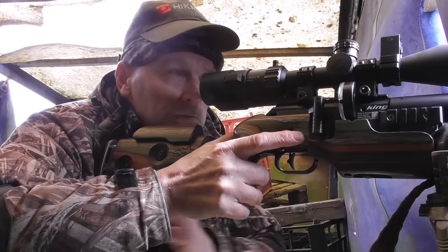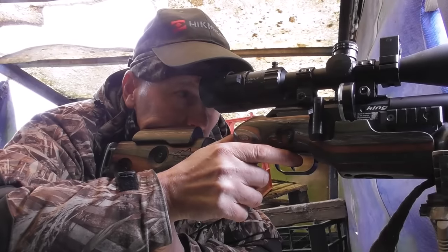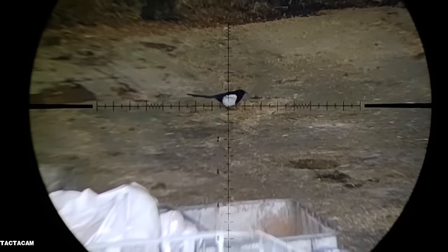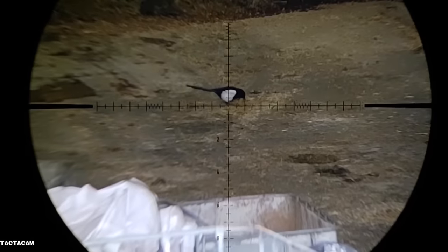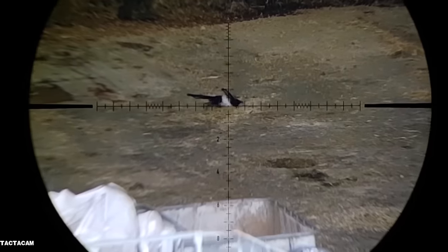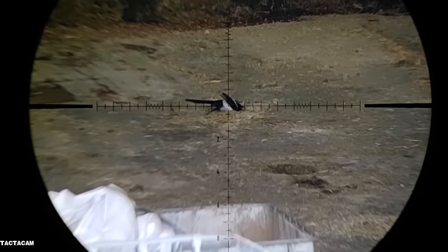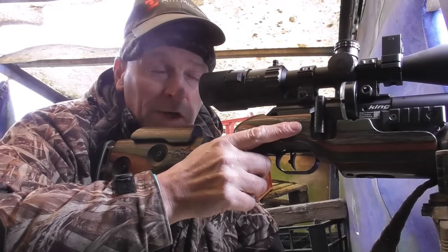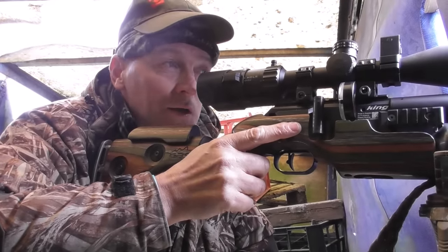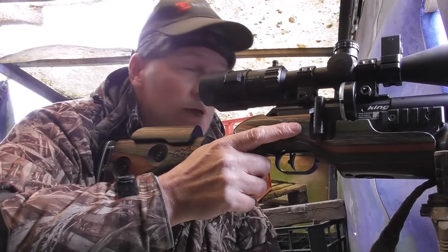I look like I'm messing about here, but in the last video I actually missed a magpie in the same spot, so I'm just making sure I don't miss again. He went down nice — probably 50 yards — perfect, straight down. Brilliant.